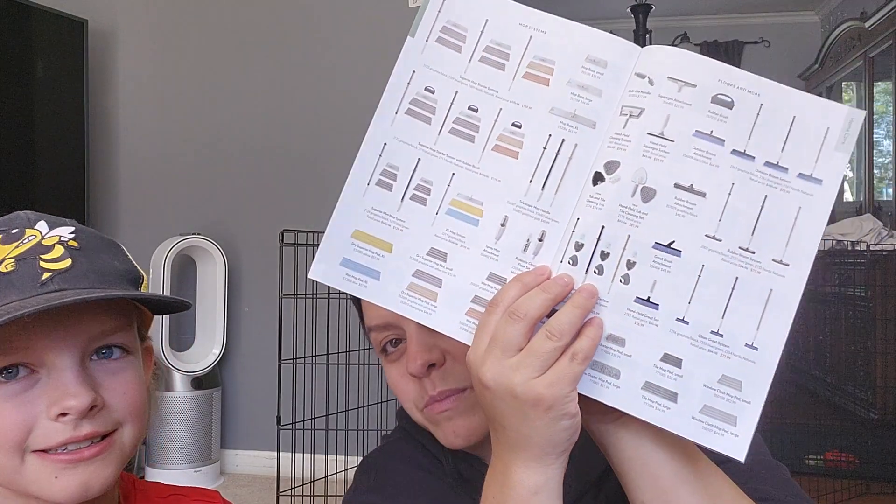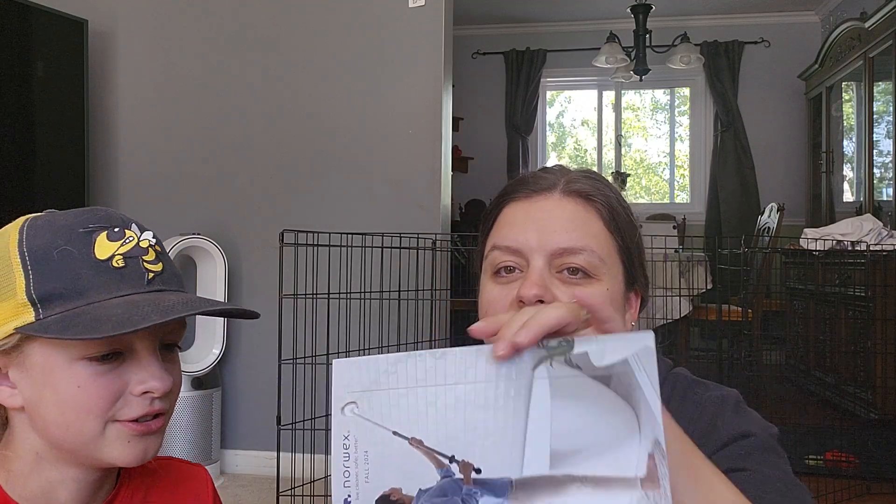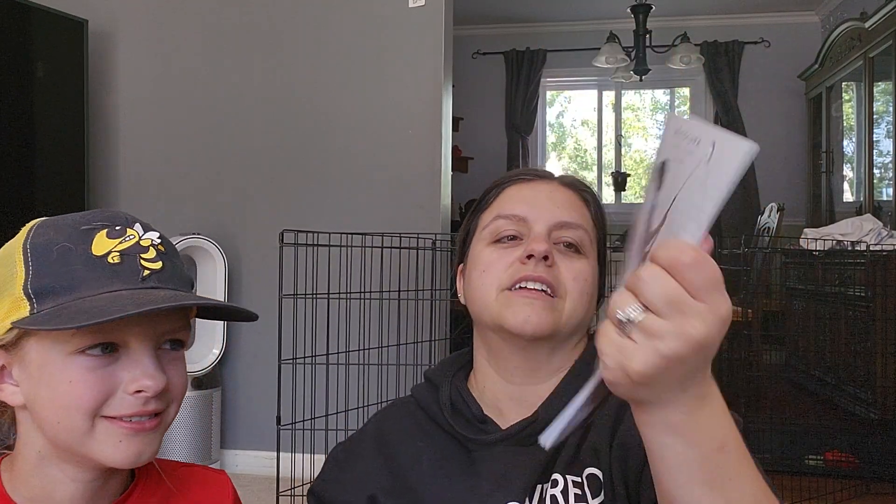The pet stain set is in there — you can even get it with a spray bottle and it's a percent off when you get it as a package. You can get the mop set with the brush, either with the big handle or the little handle. There's also grout and skincare. Our old catalog was so much bigger — this condensed one will be way easier to ship when you have an event.